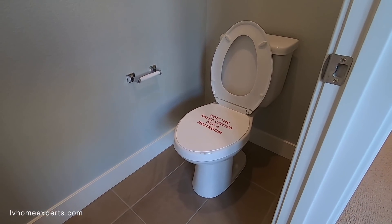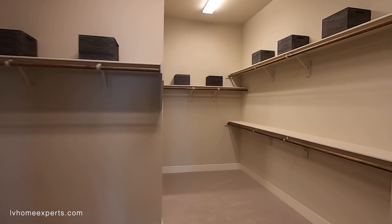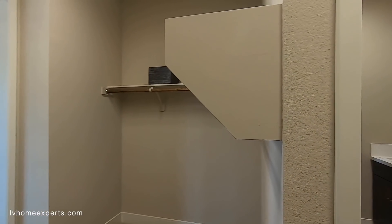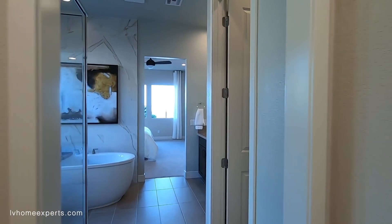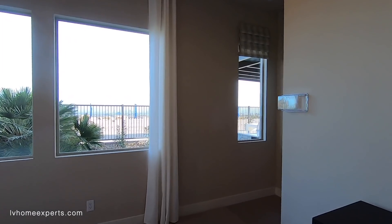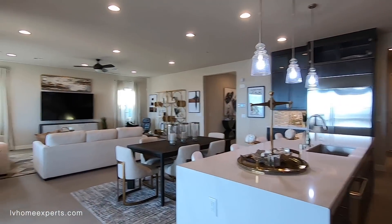If you want to use the restroom, visit the sales center — all the bathrooms in these models are not functional, they're just for display. I remember one of these models I went to, somebody actually took a dump in one of them. Crazy — like who does that? It was kind of funny at the same time, but I felt bad for whoever had to clean it.